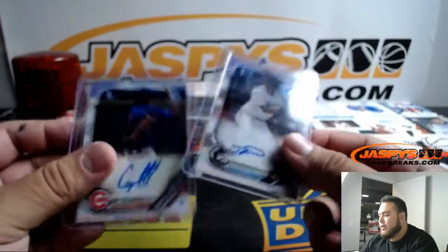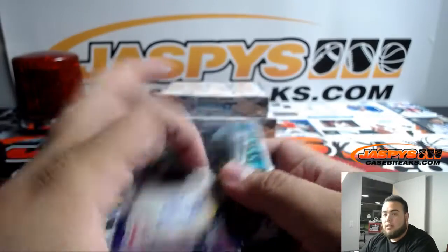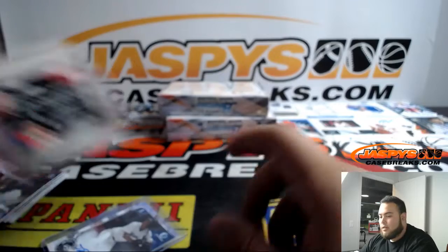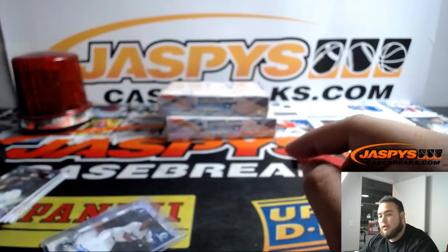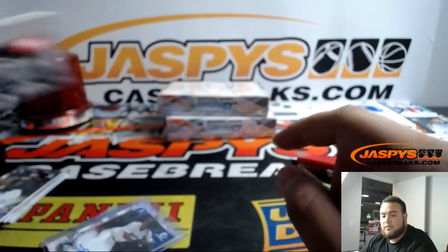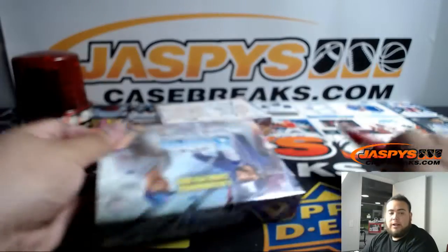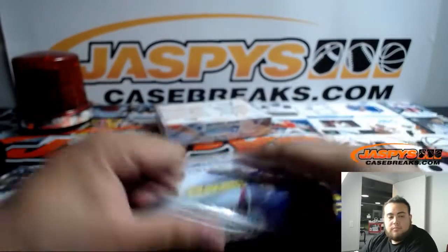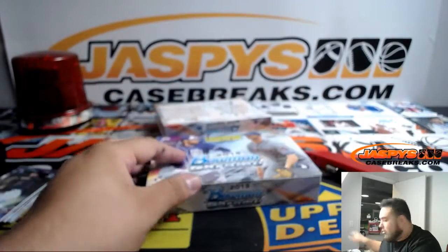We just use regular penny sleeves and regular top loaders but I just ran out. They look like this — these Ultra Pro card sleeves. If you want anything over 100 point you use thick card sleeves, then just regular top loaders. Ran out of those. Yeah, Ultra Pro ones too — we mainly use Ultra Pro.